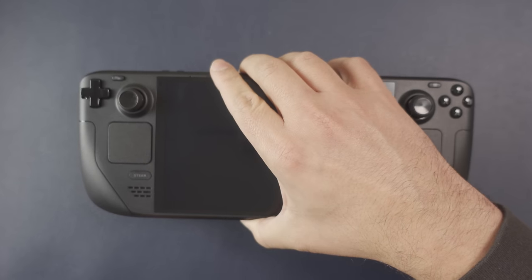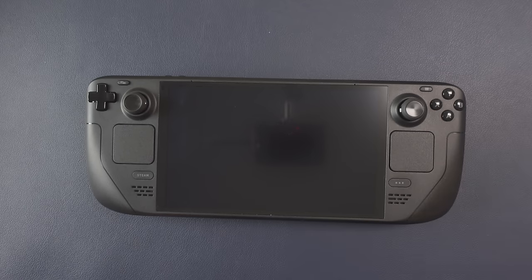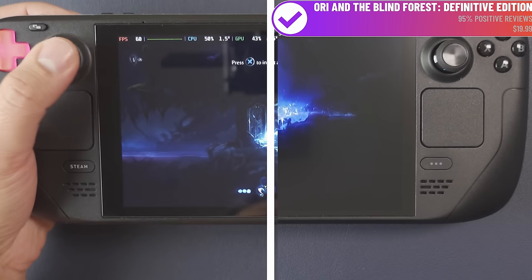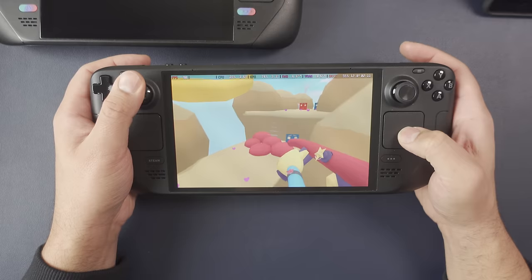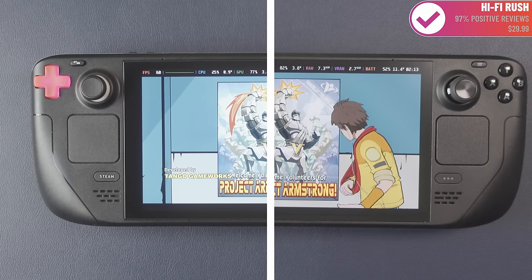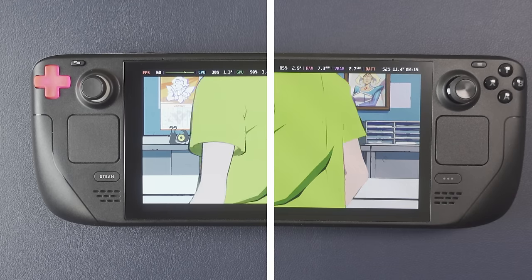The king is back. Valve sent me the new Steam Deck OLED and it's better in virtually every way. The new display is gorgeous, the battery life is incredible, the controls have been improved, and even the speakers are better. This might be the best mid-gen refresh I've ever seen.